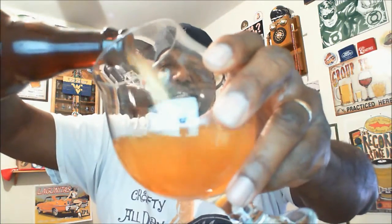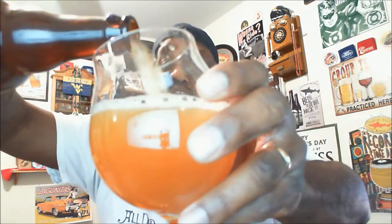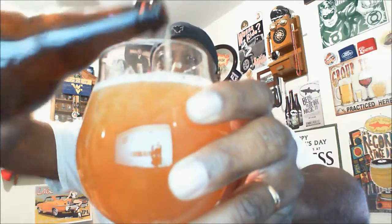Let's get this cracked open and into a glass and see what it has to offer. Rivertown is one of a good number of breweries here — I keep telling y'all, if you come to Cincinnati you will be pleased with the beer scene. More and more beers are being added seemingly every month, and we have a good amount of breweries doing some great stuff, definitely worth checking out.